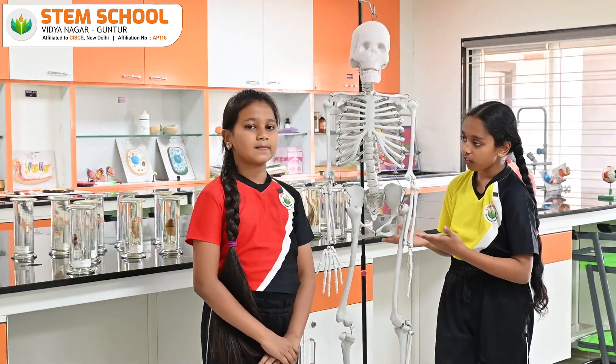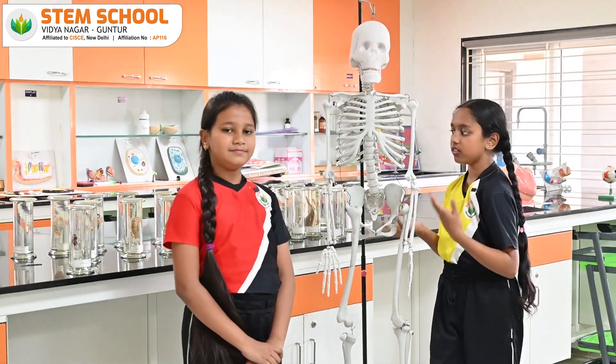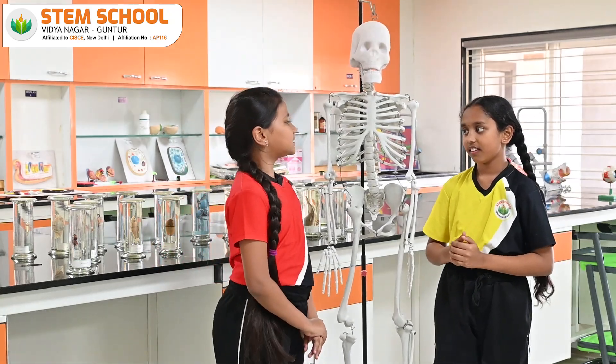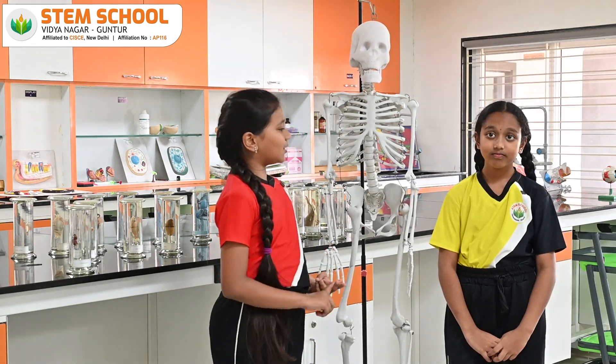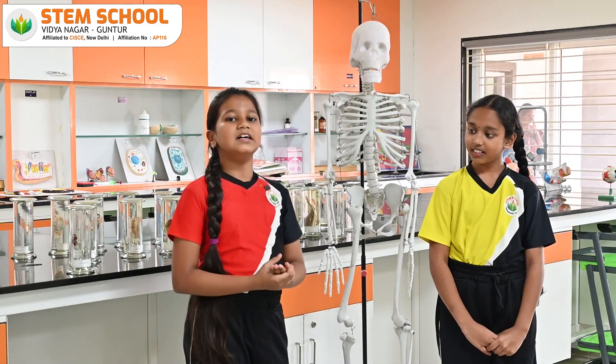The skeletal system is a framework of bones and it gives support to our body and helps us to stand erect. Do you know some functions of the skeletal system? Sure, I will tell the functions of the skeletal system. The functions of the skeletal system are movement, protection, support, and blood cell production.